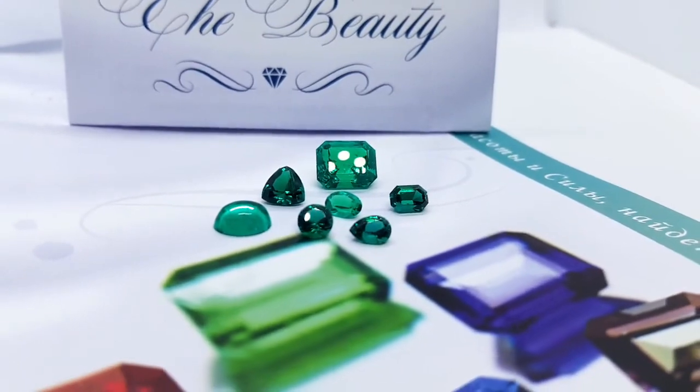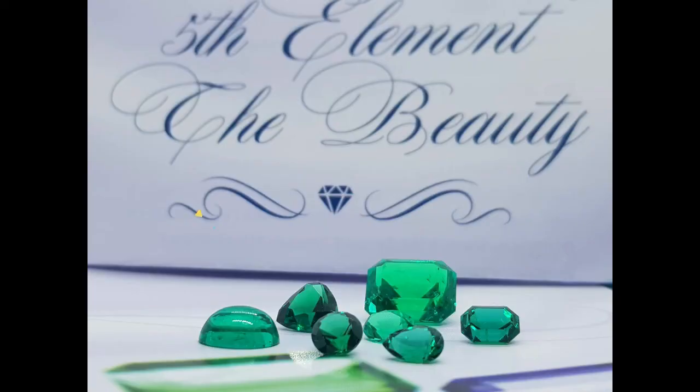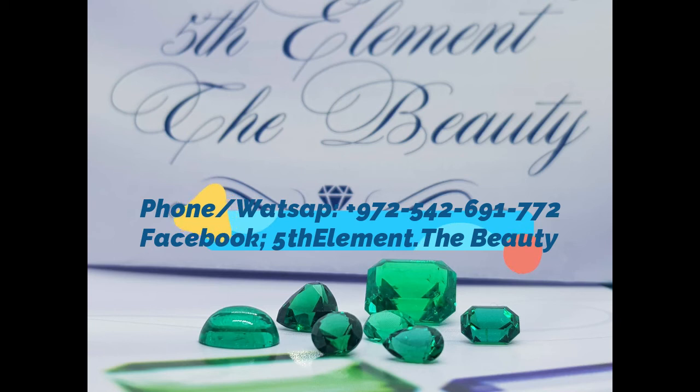To know more about our amazing technologies, to touch our stones, and to feel the amazing demonstration effect of ionizing crystals, you can visit one of our shops in Israel or just contact us by the details you see right now on your screen.